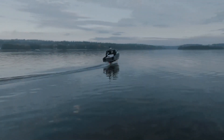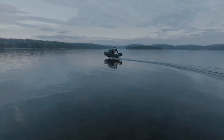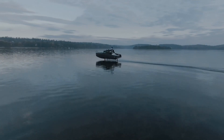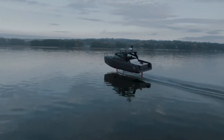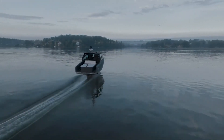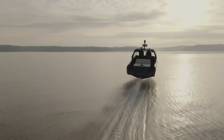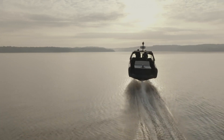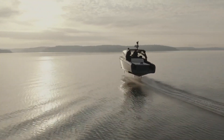That is thanks, in part, to Polestar's batteries, in addition to Candela's efficient direct-drive pod motor. Mostly though, the advantage comes because of the C8's ability to rise out of the water. Computer-guided hydrofoils lift the hull of the boat above the water's surface when traveling at speed, significantly reducing drag. Candela says this reduces energy consumption by up to 80 percent and makes high speeds easier.